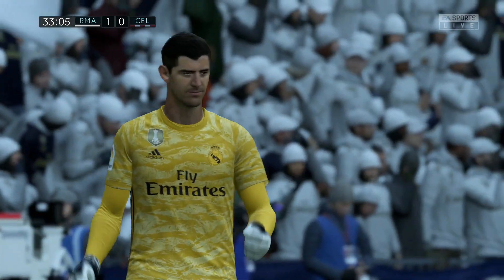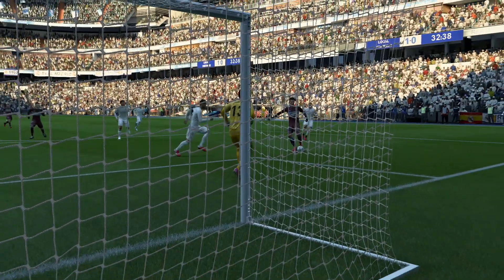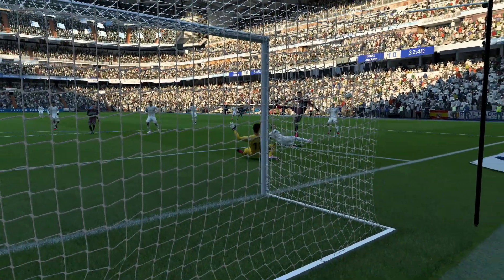Clean through. One-on-one against the goalkeeper. It's a wonderful stop, Martin, isn't it? And no bits and pieces either to follow up on.